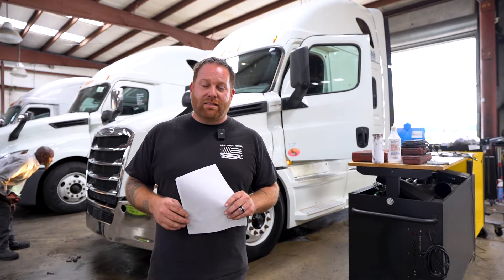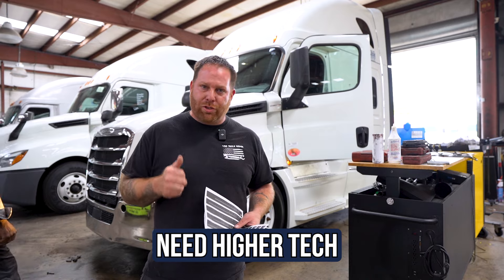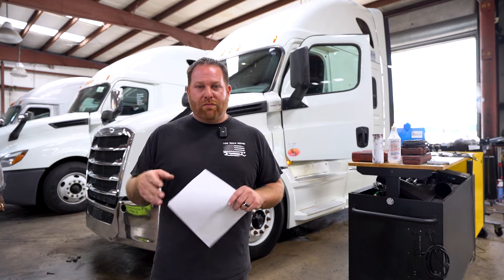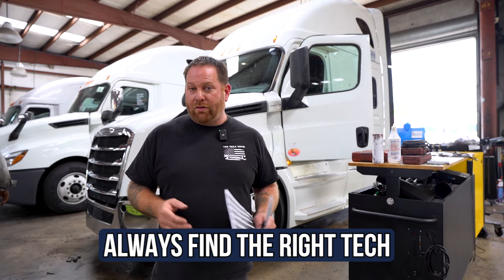Unfortunately, this is something that you would have to take to a shop because they're going to have to get out the wire schematics, trace down and see what's communicating, as well as hook a computer up to see which one is not getting communication between the computers inside your truck. If you have a Freightliner, International, and so forth, make sure you go to the proper technician that knows about the truck and their wiring.